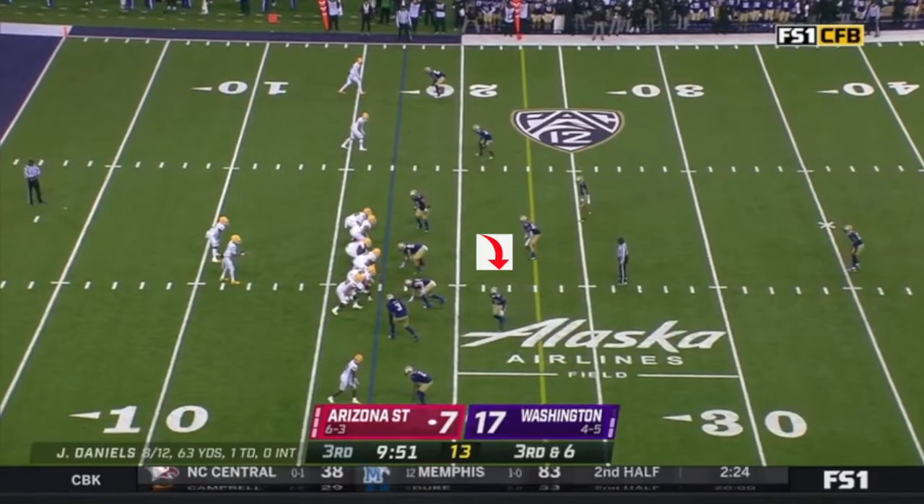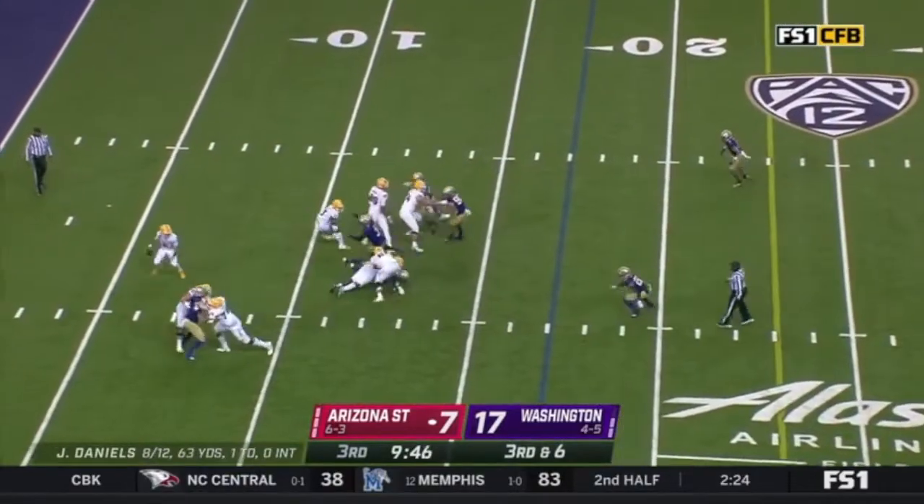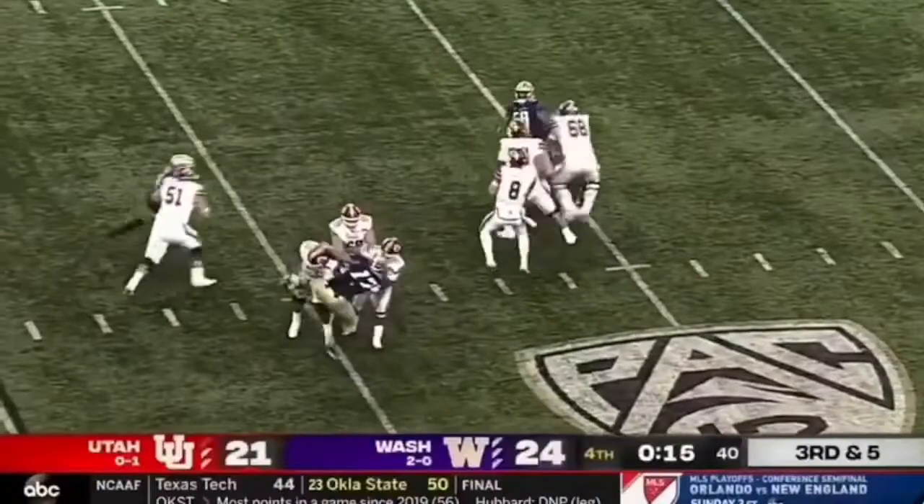Here Trent's going to spy — he's sitting in a slack corner spot, very important in today's NFL. Jaden Daniels is one of the better scramblers in the country, but he waits on him, he's patient, he's able to make the play, gets the big sack.